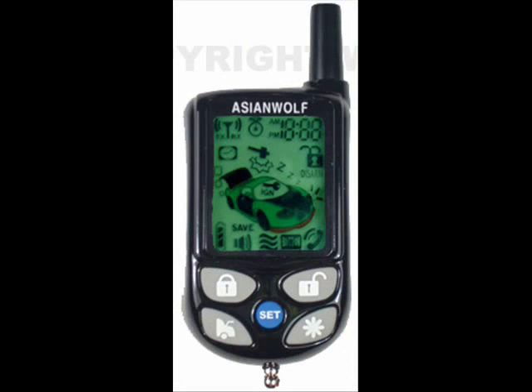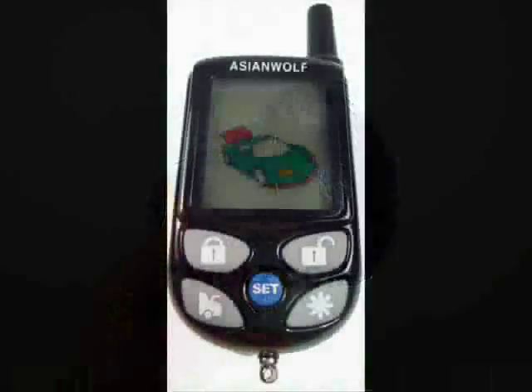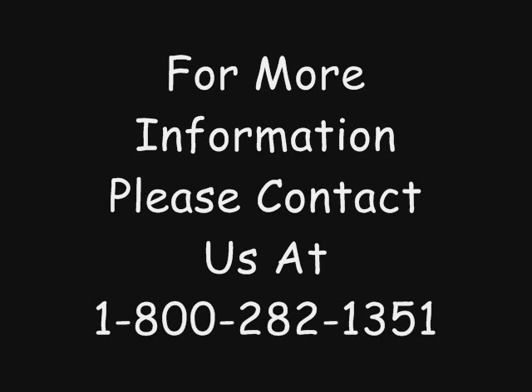This remote takes one AAA battery to run. The MX-9000 comes complete with wiring diagrams, manuals, a siren, one two-way LCD remote, one one-way remote, a shock sensor, and all wiring harnesses. For more information, please contact us at 1-800-282-1351.